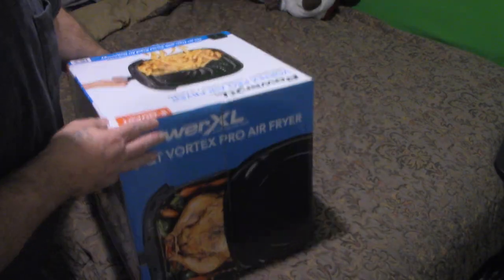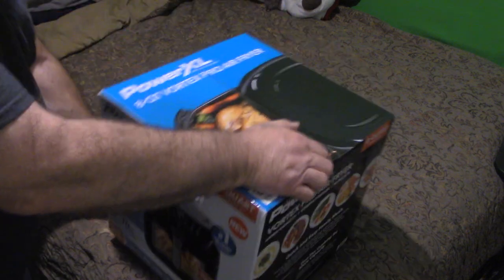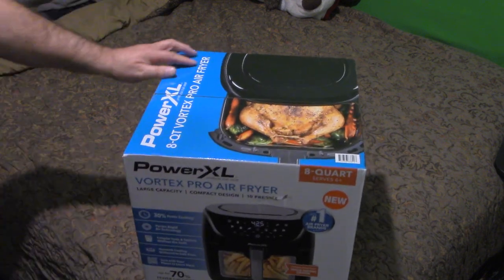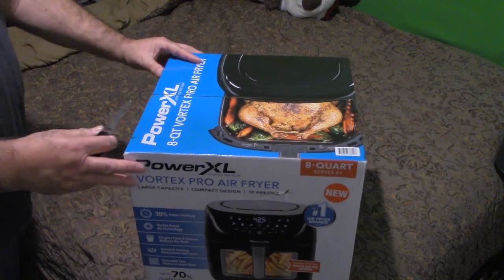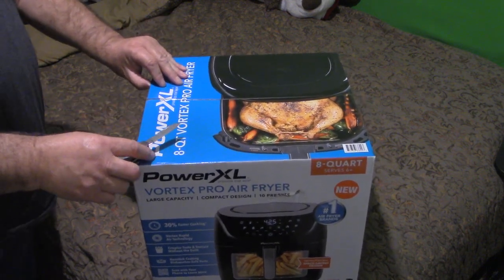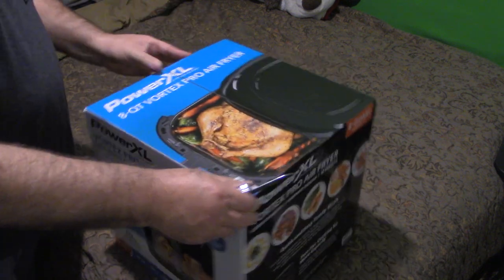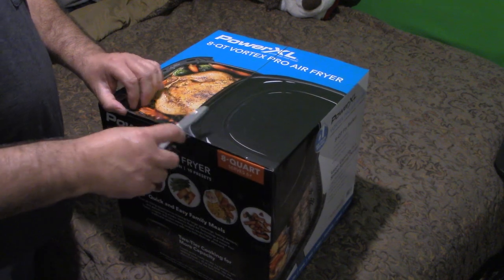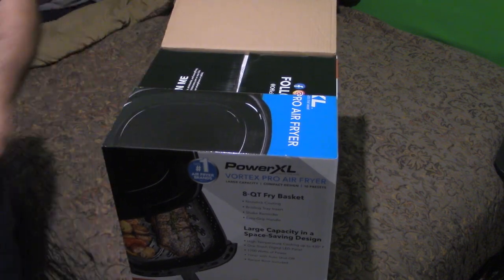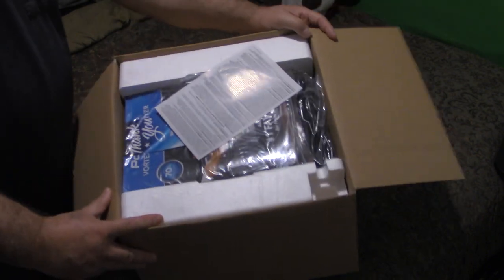Let's go ahead and do the unboxing. I had it upside down for a second — sorry about that everybody. Here's the top. Let me get my trusty little knife. For youngsters opening a box: always cut away from you, never toward you, because you could stab yourself by accident. Always cut away from you.